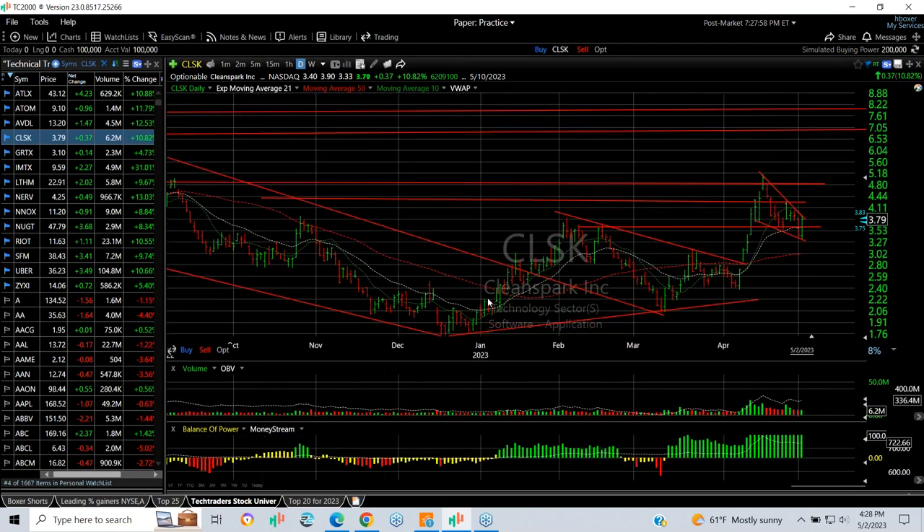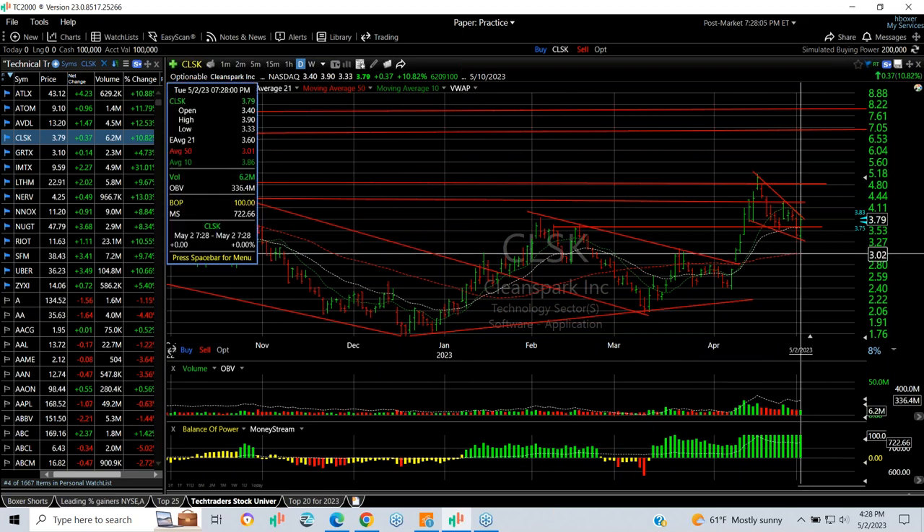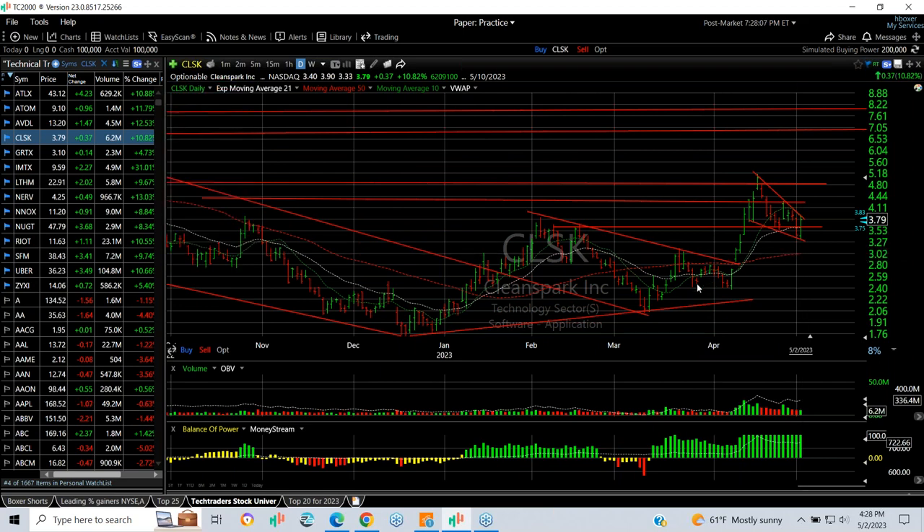CLSK: as Bitcoin and crypto stocks did well today, CLSK snapped back going from $3.33 to $3.90 and finishing at $3.79 — up about 37 cents or about 11%. It looks to me like it may have reversed here, and we're going to look forward to the next leg to retest the high up around $5.